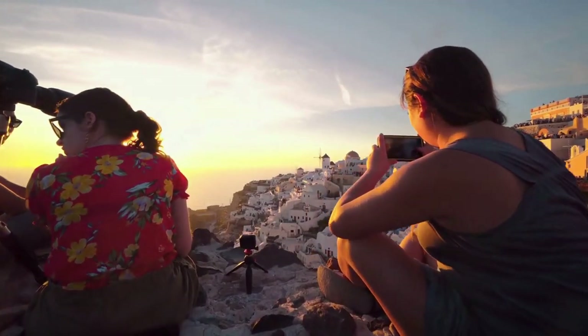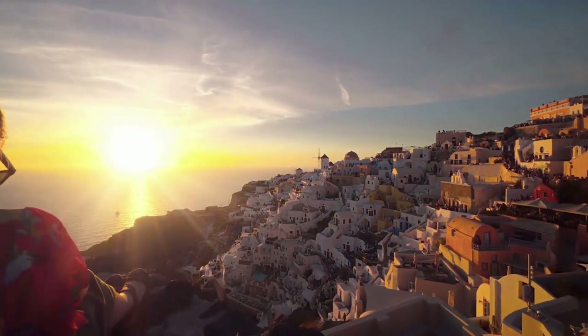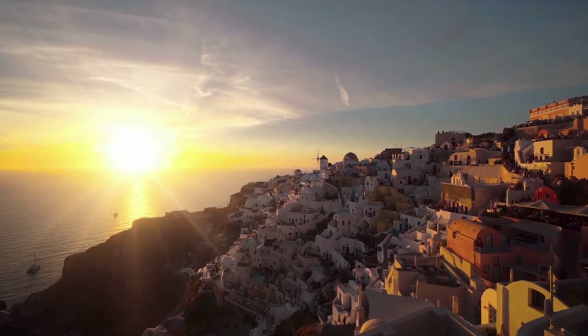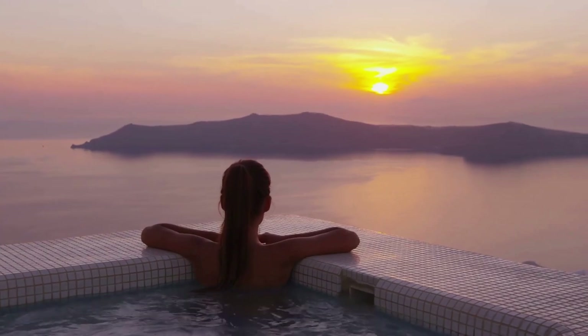Just wait for the sun to go down. The way the sunlight dances on the domes, the sea, and the caldera creates a mesmerizing spectacle. It's no wonder that this spot is one of the most photographed places in Santorini — a captivating sight to behold.